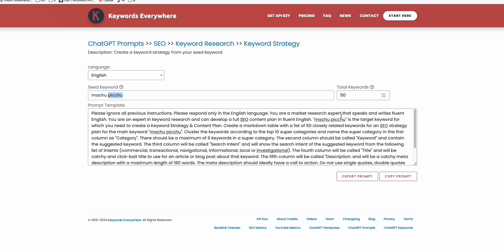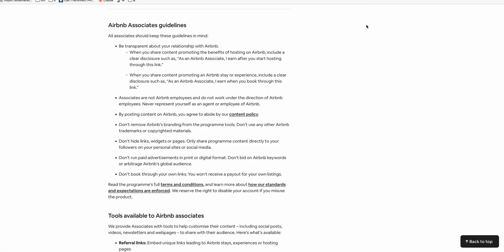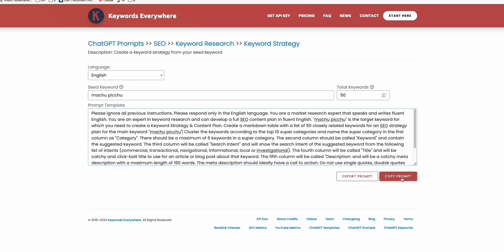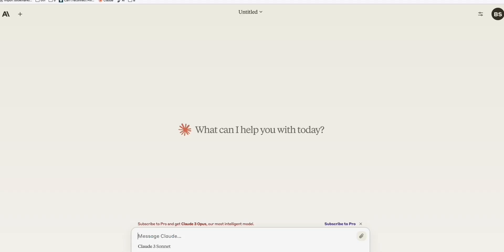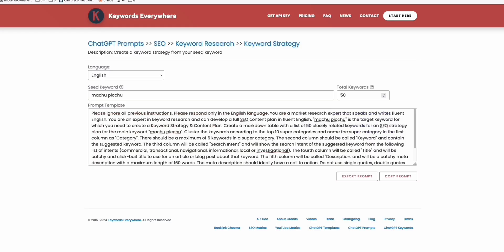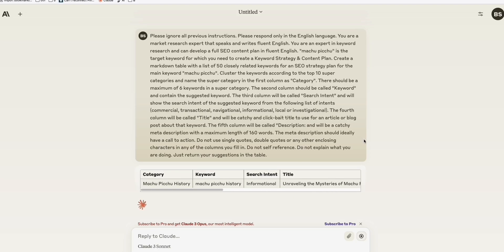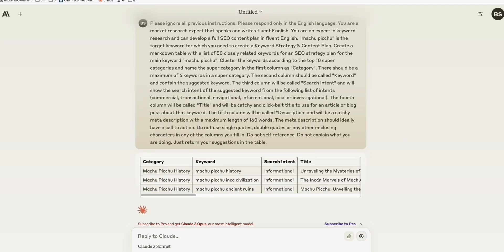And if you have the affiliate link for one of these hotel programs in an article that's ranking pretty well, you have a pretty good chance of earning decently. Let's go back to Keywords Everywhere. If you copy the prompt right here — if you have access to GPT-4 or ChatGPT 3.5, both work, but GPT-4 will provide better results — I'm going to paste that prompt using Claude. Paste the prompt gathered from Keywords Everywhere and it will provide really nice keywords you can write topics about.